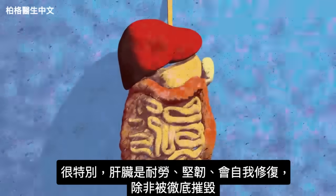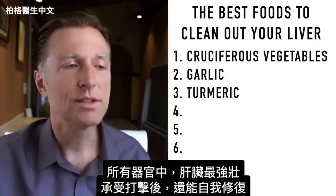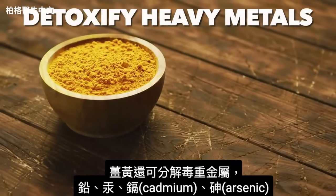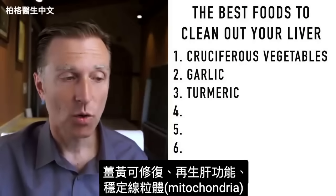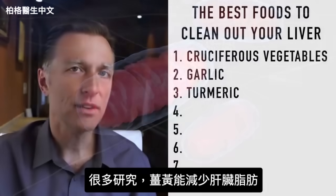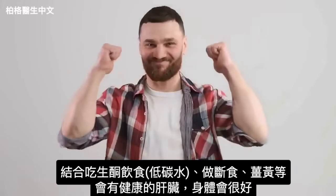The liver is rugged and tough — it can bounce back unless completely destroyed, and only needs a little bit of itself to function. Turmeric can also detoxify heavy metals like lead, mercury, cadmium, and even arsenic. It helps repair and regenerate liver function, and stabilizes the mitochondria — which is why it's very anti-cancer, since the origin of cancer involves damaged mitochondria. Turmeric is heavily studied for its ability to decrease fat on the liver. Combining a ketogenic, low-carb diet with intermittent fasting, turmeric, and these other compounds will put you in really good shape for a healthy liver.